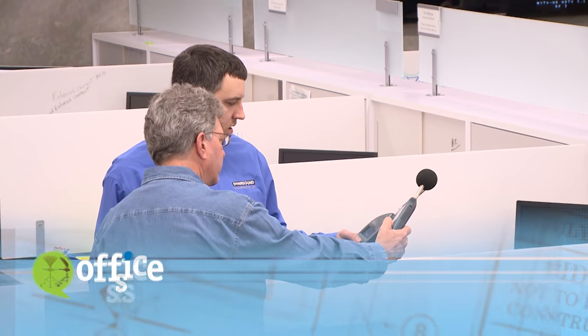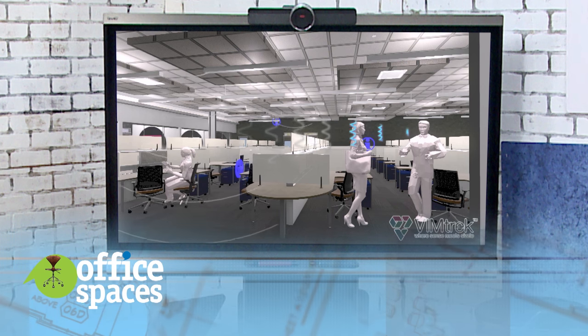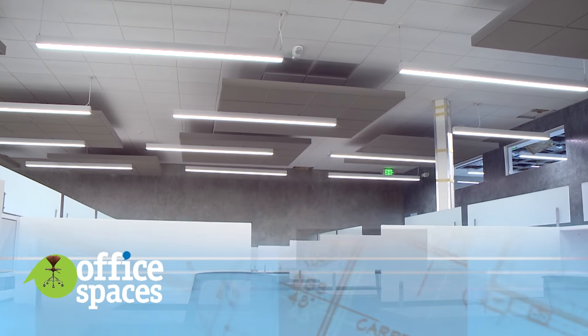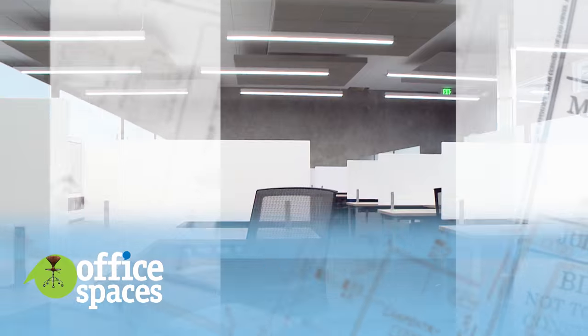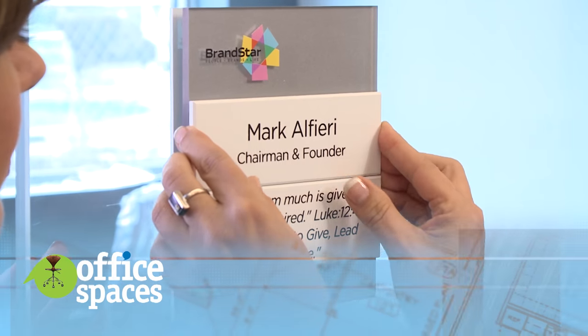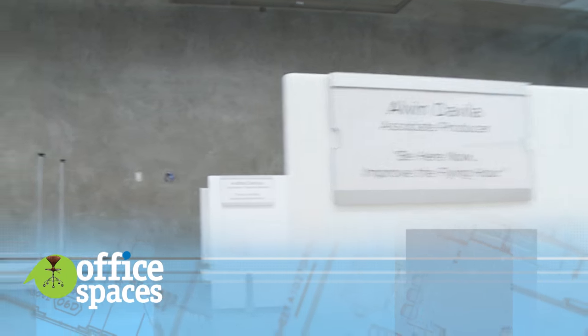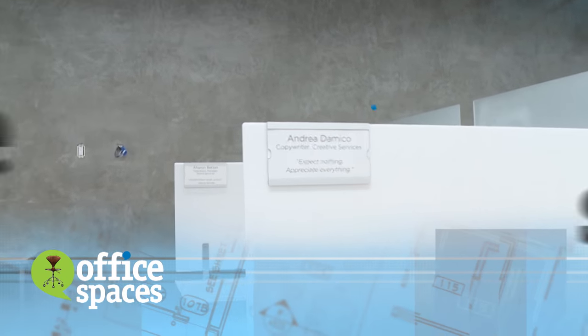I've taken further steps to improve sound quality by adding sound masking to the new space. I think together, all of this sound technology will be a great solution for making a smaller workspace more productive. With the help of 290 Sign Systems, we also found some fun ways to address the individuality and creativity of our employees that I'm sure they're going to like.